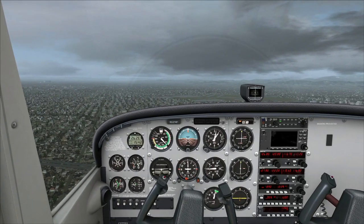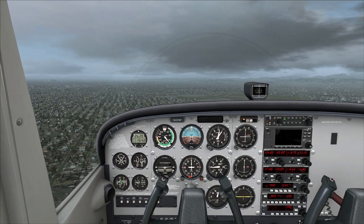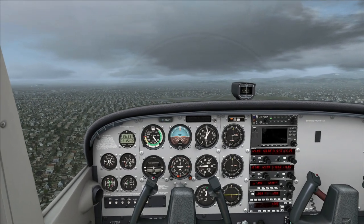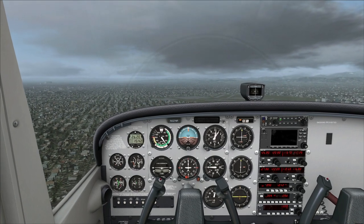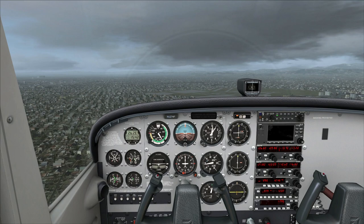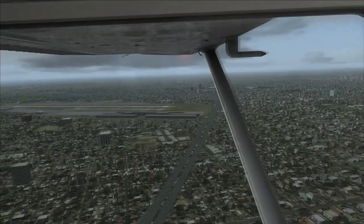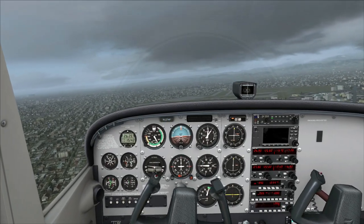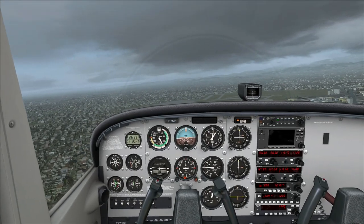Clear for the option means I can do anything I like — a low approach, a touch and go, or a full stop landing. It's up to me. We are going to do touch and goes — two touch and goes and then a full stop landing. I'm actually off course, I'm going to turn slightly right and get the airport about 7 o'clock off our tail before we start our turn.